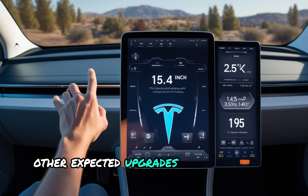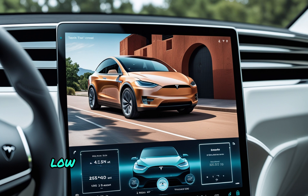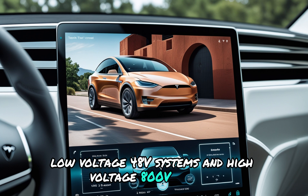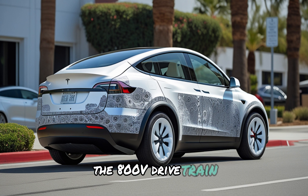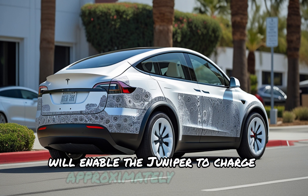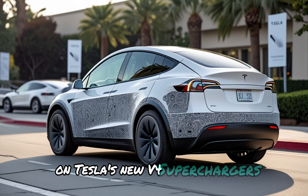Other expected upgrades include Tesla's HW4 hardware, low-voltage 48V systems, and high-voltage 800V systems, similar to the Cybertruck. The 800V drivetrain will enable the Juniper to charge approximately 30% faster on Tesla's new V4 superchargers.